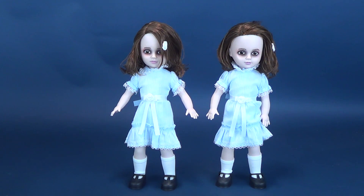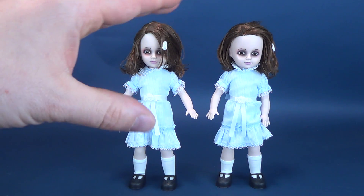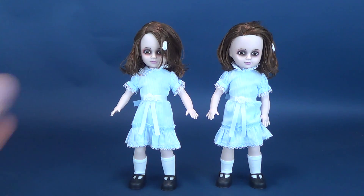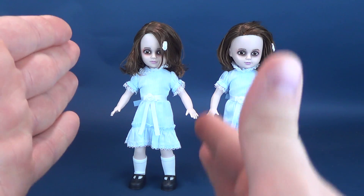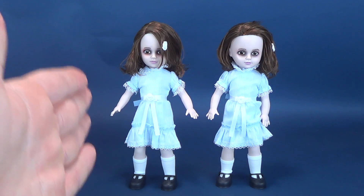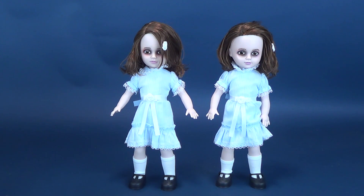One interesting thing about the packaging: Mezco Toys called these the Talking Grady Twins. In the film, Danny first encounters Alexia and Alexa down the west wing hallway of the Overlook Hotel, and one does seem visibly taller — slightly older than the other. In the beginning of the film, Stuart Ullman describes Grady's two little girls as being the ages of 8 and 10. With a two-year gap between the sisters, they are in actual fact Grady's sisters, not Grady twins.